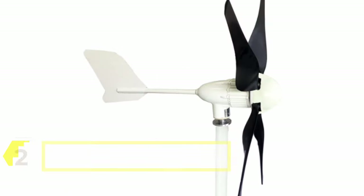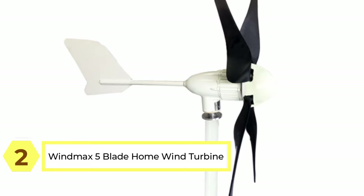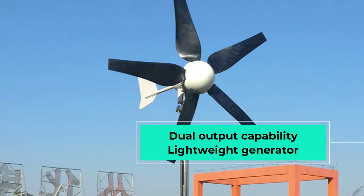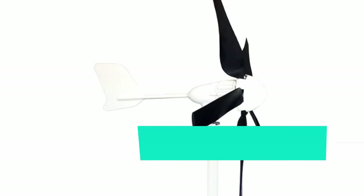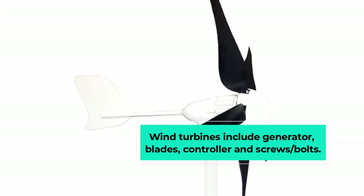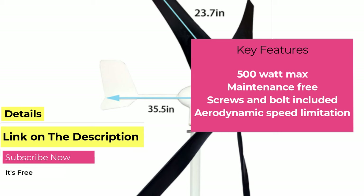Number two: the Wind Max 5-blade home wind turbine. With a 500-watt maximum output, this residential wind generator kit is an excellent mid-range option at around $700 for those hoping to upgrade their entry-level system. It features aerodynamic speed limitation to protect against overloading and operates almost entirely silently. Easy to install, it only requires you to source a mounting pole yourself, and it starts at just 4.5 mph — a great set-and-forget system for eco-friendly homes.